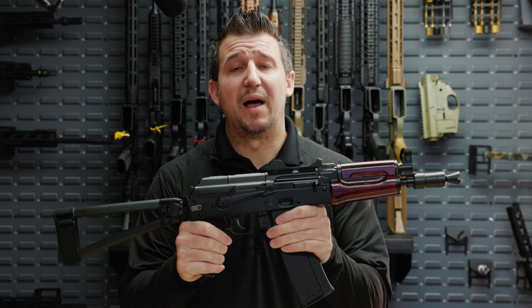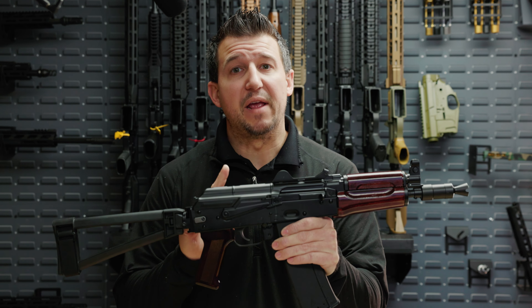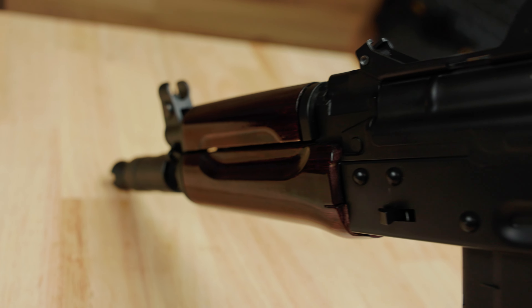The five versions we will have available at launch will all have included side rails. There will be a plum gloss version, a voodoo version, a J-Mac railed option, a redwood version, and one without a pistol brace option for SBR ready.